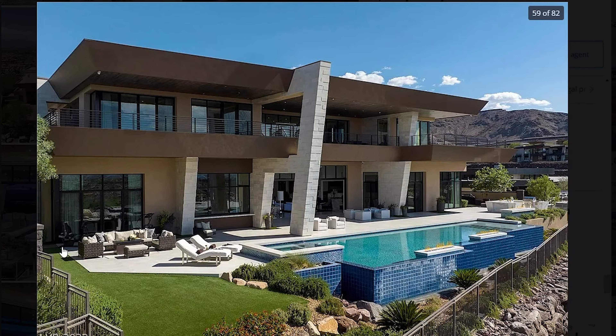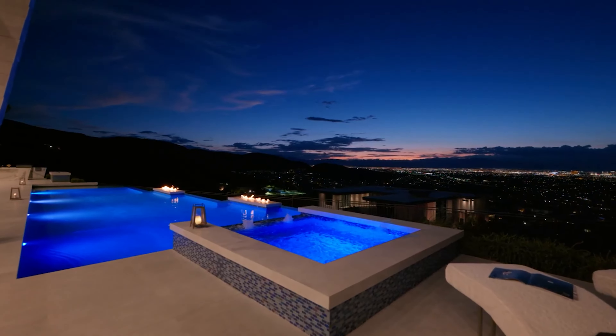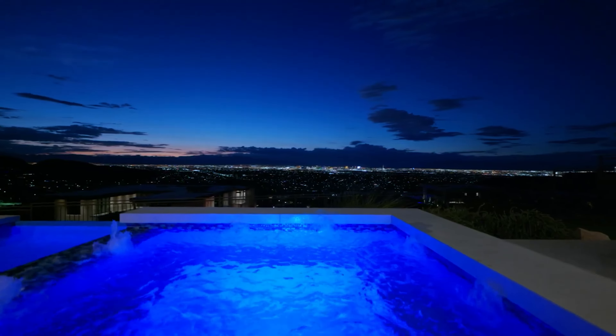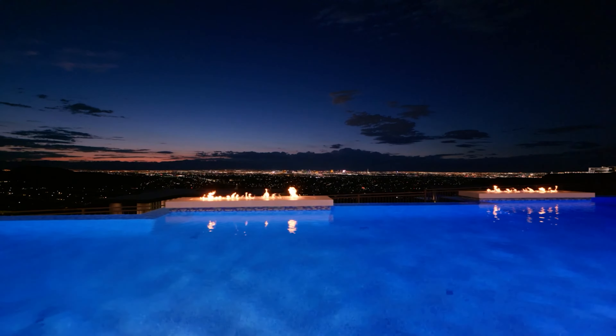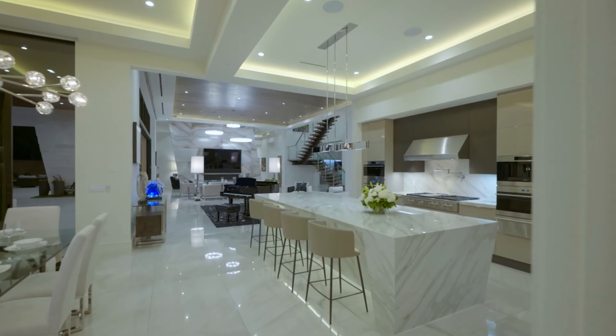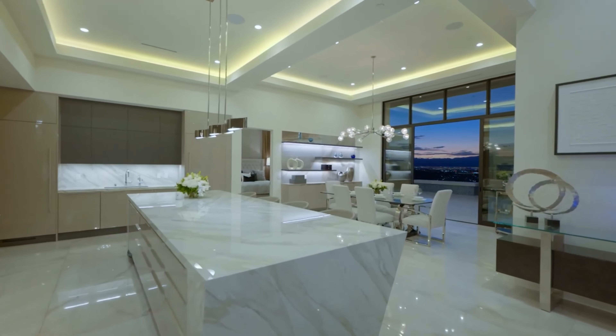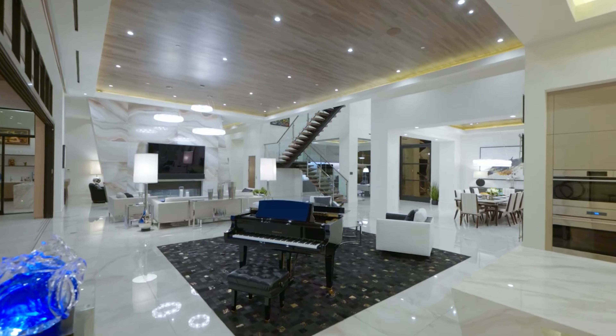The master suite is located on the main floor with easy access outside to the backyard. It also has its own fireplace with a little sitting area, beautiful wooden flooring, amazing LED lights and breathtaking views. The bathroom is also spacious with access into a walk-in closet on the right. It features more of that modern feel with a large shower and a large bathtub in front, both positioned strategically so you can enjoy breathtaking skyline views.